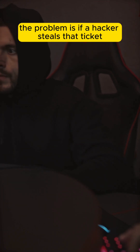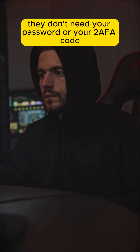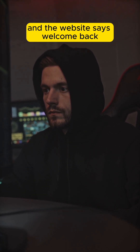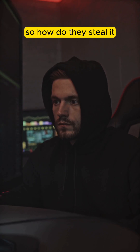The problem is, if a hacker steals that ticket, they don't need your password or your 2FA code. They simply present the stolen token and the website says, 'Welcome back,' because it thinks they're you. So, how do they steal it?